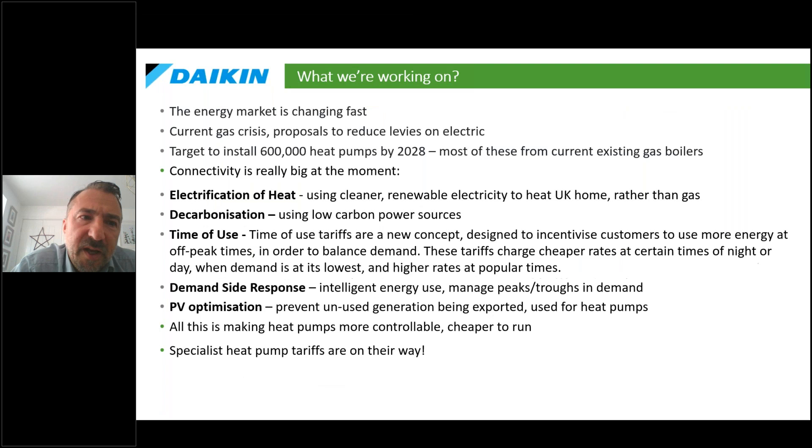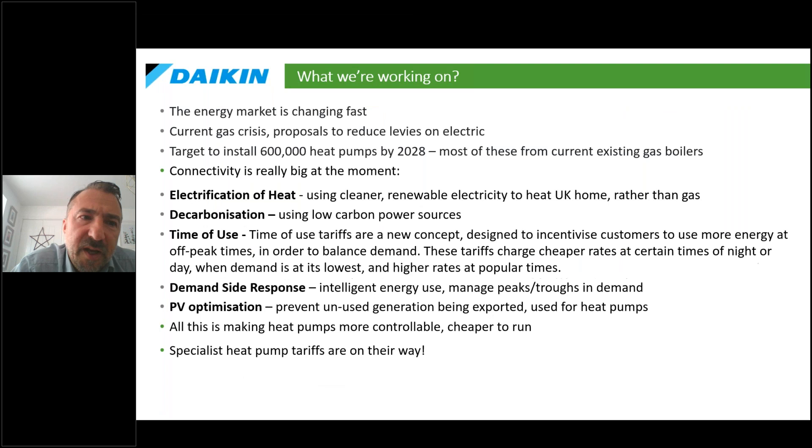We've got lots of events being set up over the coming months. Beyond selling heat pumps, the energy market is changing fast. We're looking at electrification of heat, decarbonization, new car tariffs, time-of-use tariffs, heat pump tariffs, and demand-side response — managing peaks and drops and improving optimization. We're also looking at how to link heat pumps to existing PV panels across the country, using that free electricity to run the heat pump rather than exporting it back to the grid. Heat pump tariffs are very close to being launched.